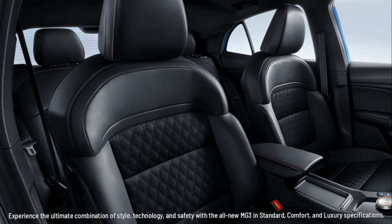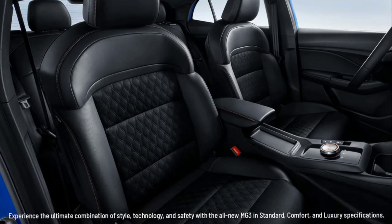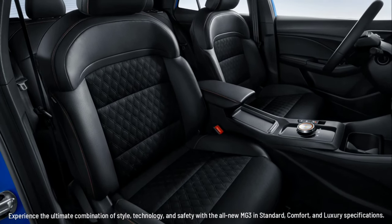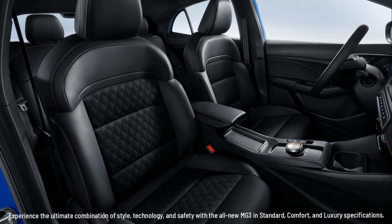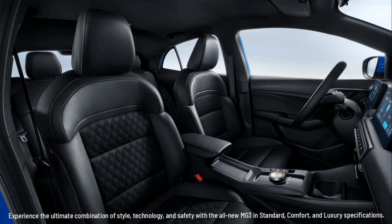Experience the ultimate combination of style, technology, and safety with the all-new MG3 in Standard, Comfort, and Luxury specifications. Thanks for watching, and don't forget to subscribe to our channel for more automotive content.